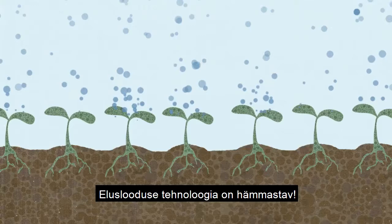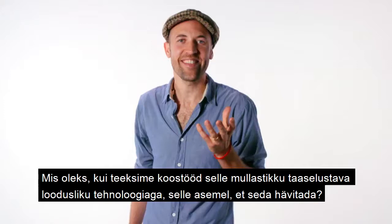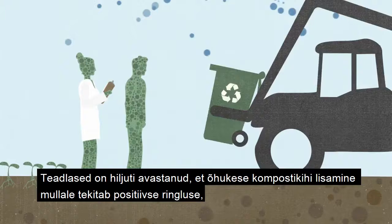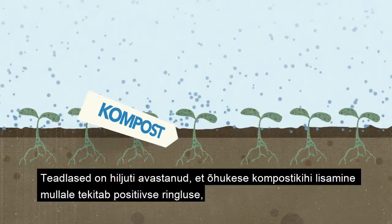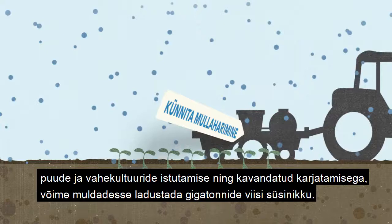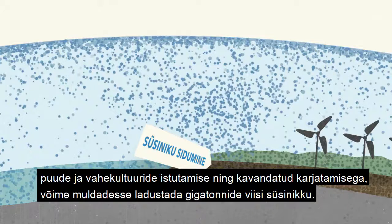What if we worked with this regenerative technology instead of destroying it? By giving a little carbon back. Scientists have recently discovered that applying a thin layer of compost sets up an ongoing positive feedback loop that brings more and more carbon into the soil each year. In concert with other regenerative practices like not tilling the soil, planting trees, cover crops, and plant grazing, we can build and retain gigatons of soil carbon.